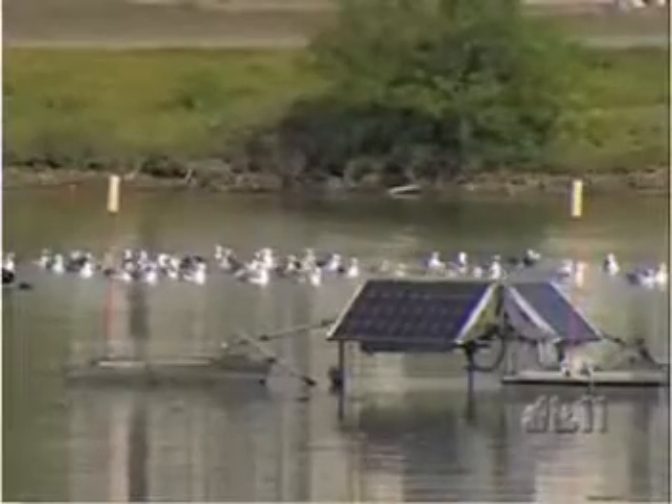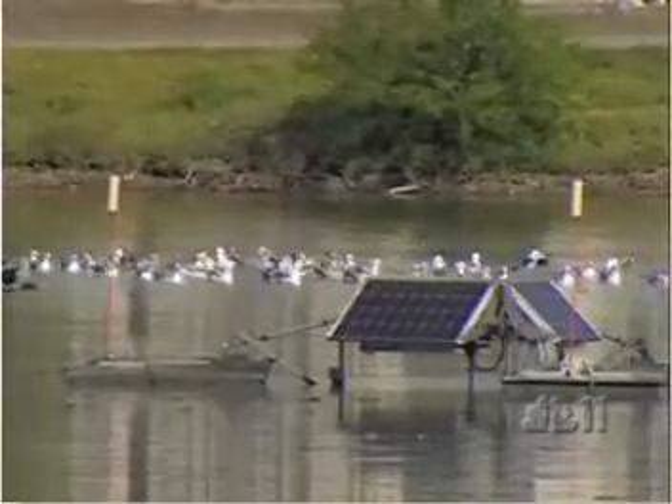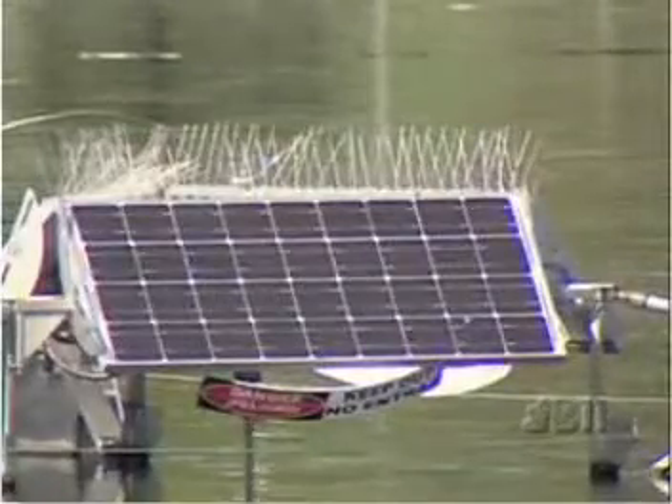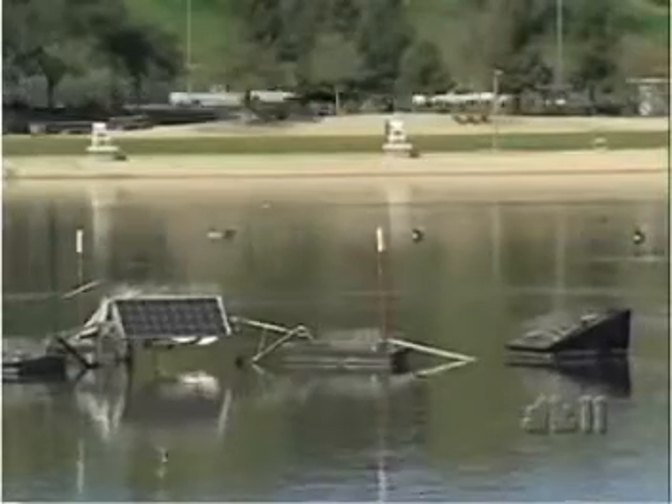They cost $50,000 each but are powered by nature. Of course, it takes energy — it takes a lot of energy. We could go out there with a big magic mixer, but that may not be cost-effective. Solar panels keep the cost down. Technology keeps the pollutants down.